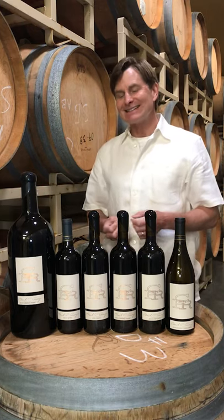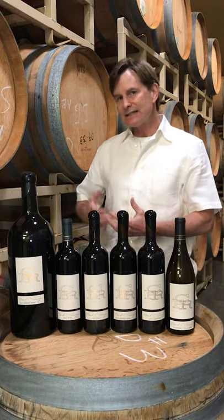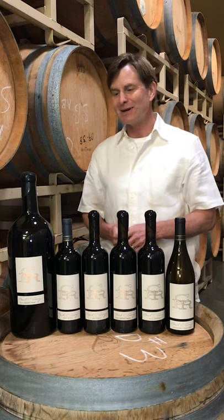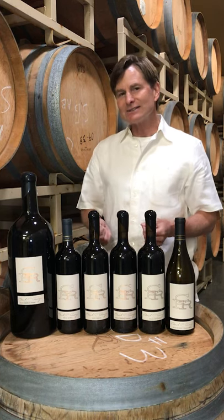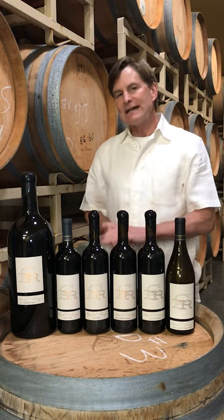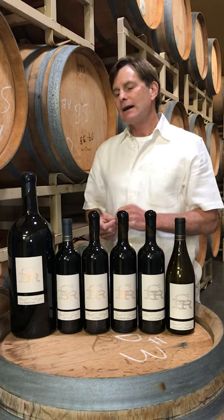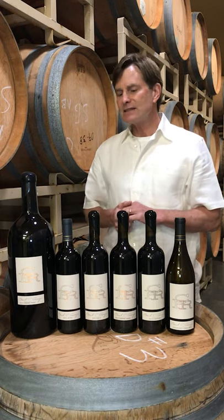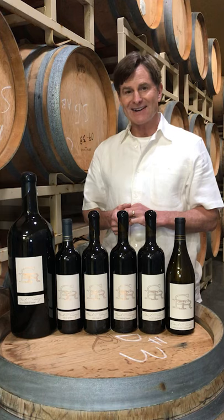The fun thing about it is you get this aged wine — a wonderful sense of age — but there's also a wonderful youthfulness to the wine too. Every year it's a little different. We always try to make the wine the best we possibly can, going through lots of blending and tasting trials to achieve perfection.